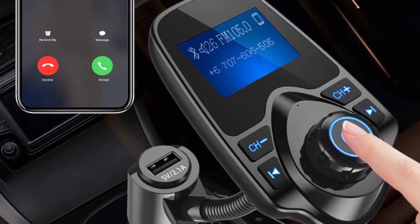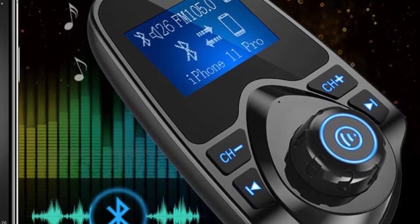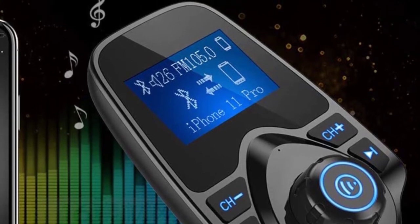We do like that Nalaxy offers the KM18 in multiple colors for a bit of personalization, including glossy black, matte black, gray, silver, and blue. The Nalaxy KM18 easily wins as the best Bluetooth transmitter for cars.